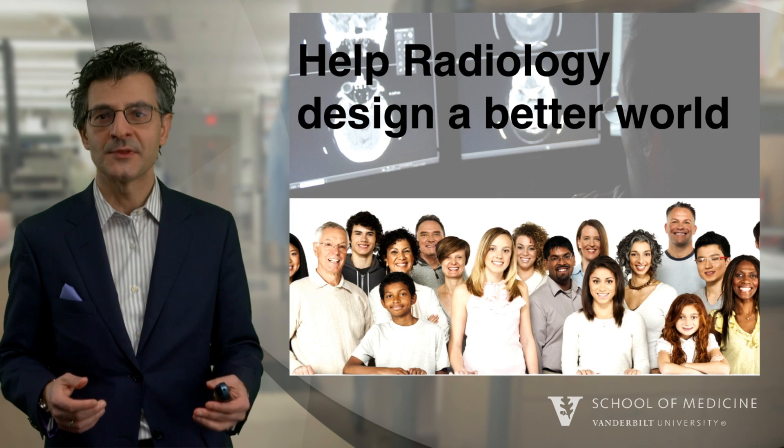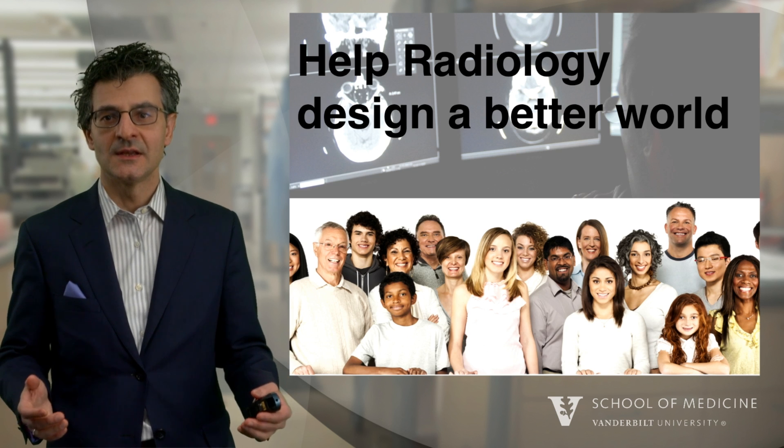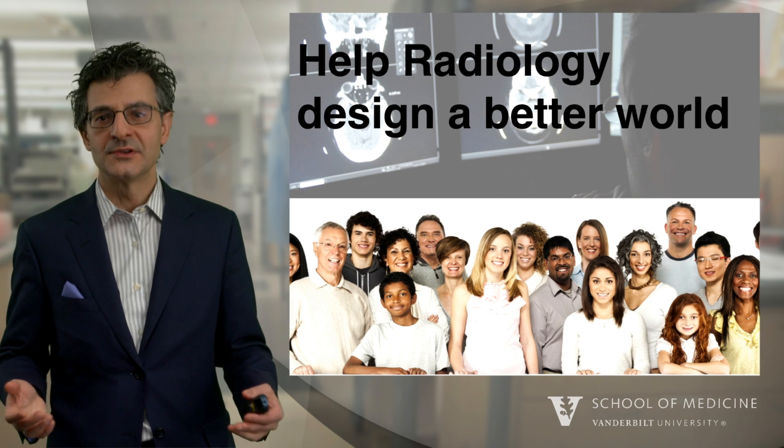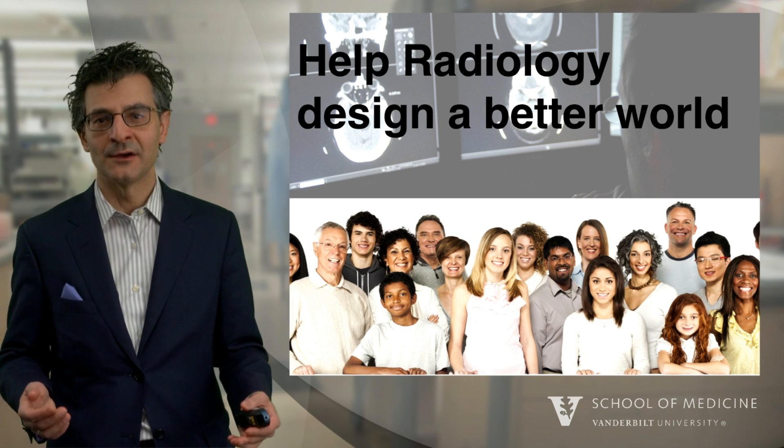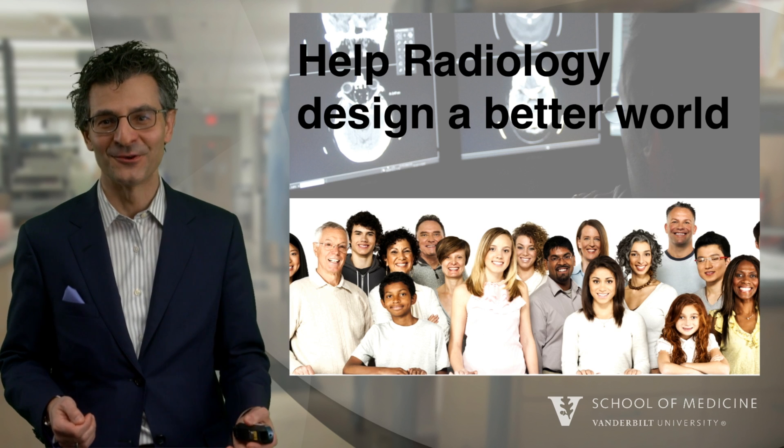Design thinking is something that we all can embrace — it's a mindset. I invite all of you to consider helping radiology design a better world through using design thinking. Thank you.